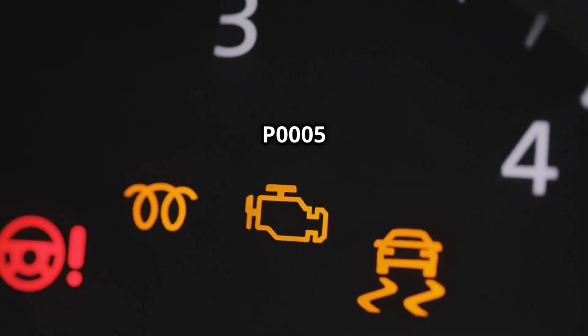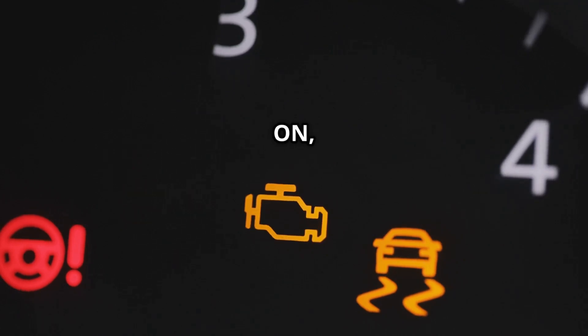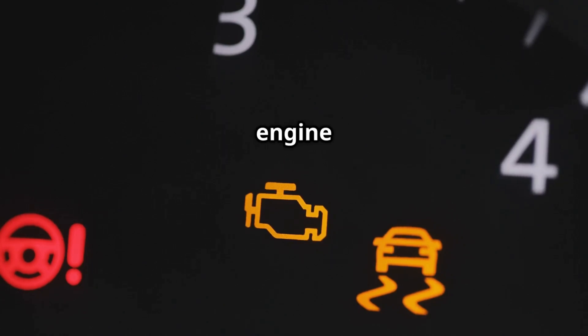Symptoms of P0005: check engine light on, hard starting or no start condition, engine hesitation or stalling, reduced fuel efficiency, and erratic engine performance.